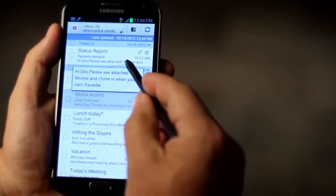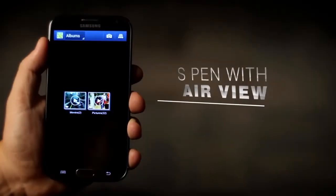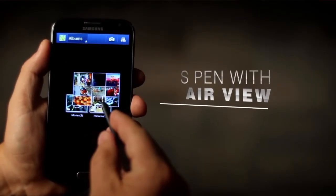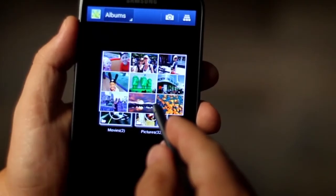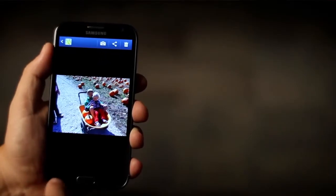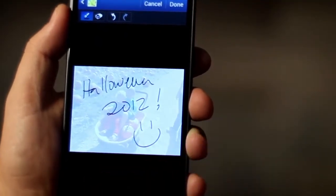If you're scanning your inbox, you can hover to see what's in it and what's attached. You can also use AirView to get a preview of pictures in your gallery. Just hover over an album to get a quick look at what's inside. You can select a picture and write a simple message on the back of it to help you remember this special moment.